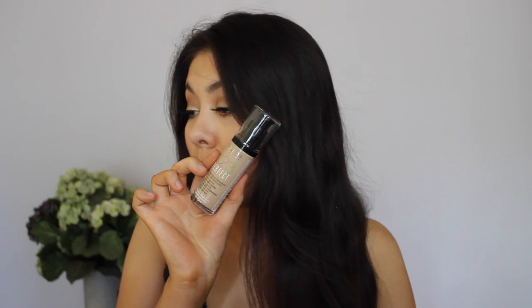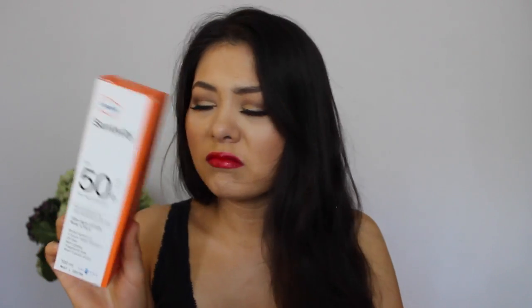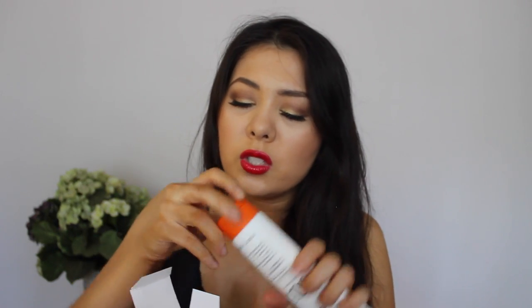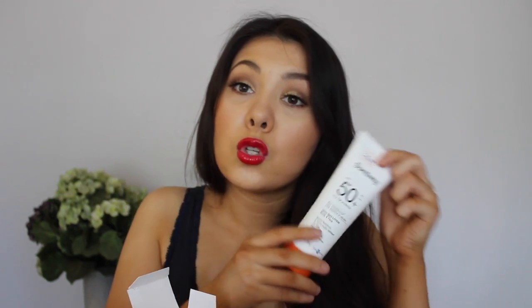I picked up the Bourjois 123 Perfect Foundation — I've been wanting to try this for ages, so I decided to pick it up in shade 53 Beige Clair, or Light Beige. I also picked up the Cetaphil Suntivity SPF 50+, UVB and UVA. It's the highest SPF on the Australian market at the moment. I just bought it because I wanted a nice daily sunscreen to put on my face — haven't used it yet, but super excited to.